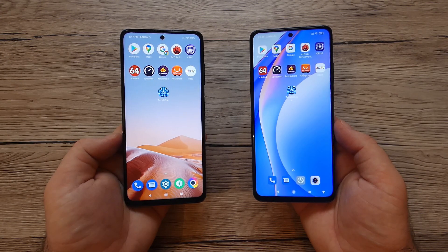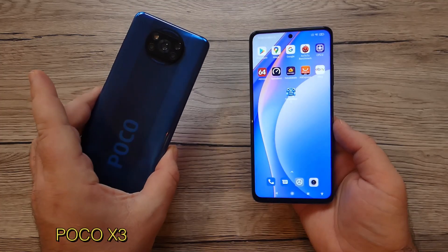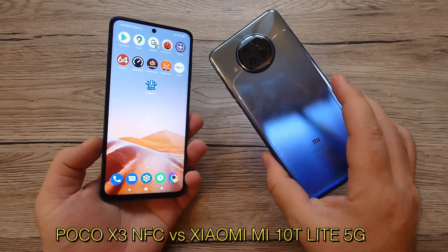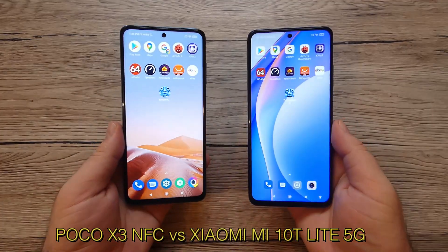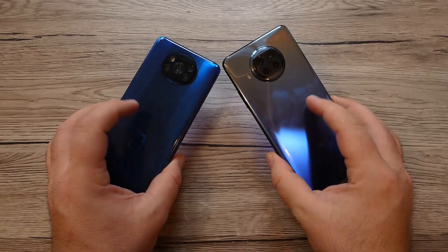Welcome back to the channel with another video. As you suggested in the comments, today we're going to do a speed test between the Poco X3 NFC and the Xiaomi Mi 10T Lite 5G. Both devices are quite similar in design and specifications with a few differences.